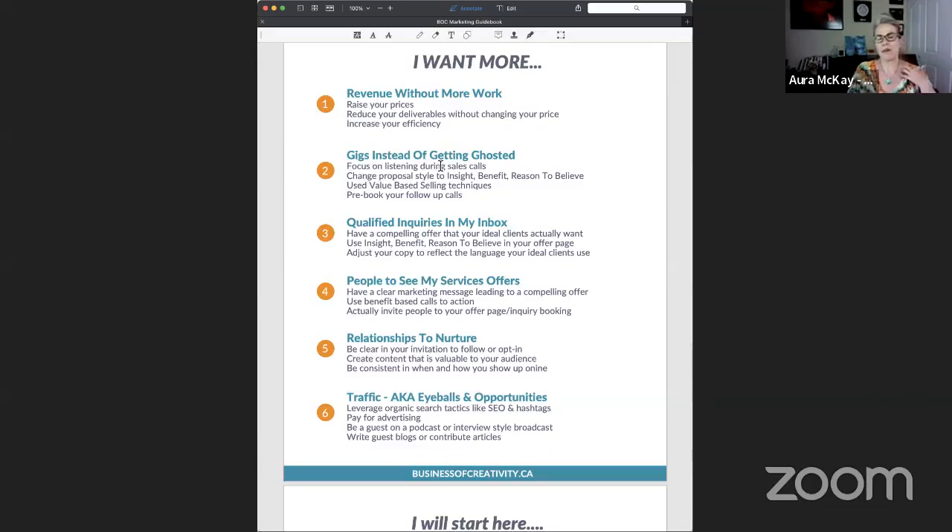If people are getting your quotes and then ghosting you — if you're sending out proposals and never hearing back — here are some things you can do to get gigs instead of getting ghosted: adjust your sales process, change your proposal style, pre-book follow-up calls, or book sales presentations instead of just emailing your proposal.